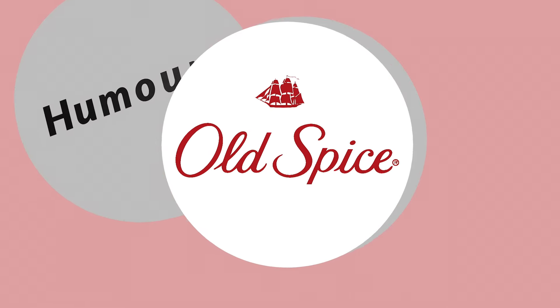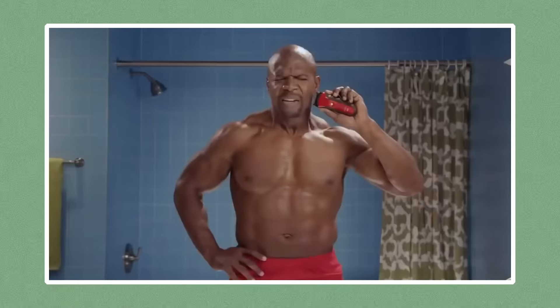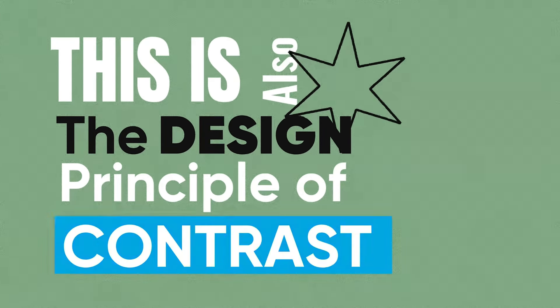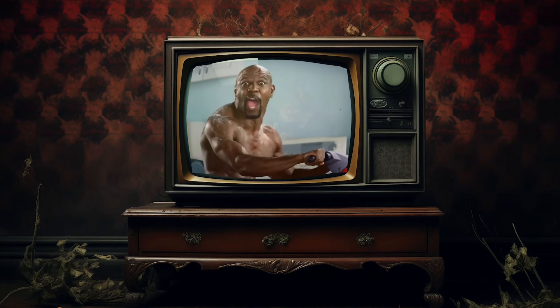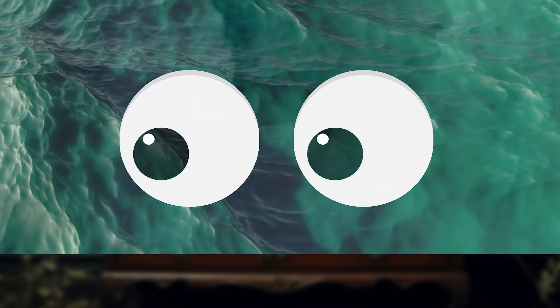Old Spice marketing is a blend of humor, wit, and a touch of surrealism. This approach grabs attention and creates a sense of intrigue and amusement, encouraging viewers to engage with the content more. This is also the design principle of contrast — whether between the absurd and the ordinary, or the unexpected and the predictable — juxtaposing larger-than-life visuals with everyday scenarios to create surprise and delight.